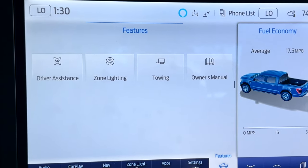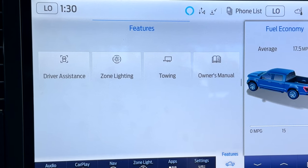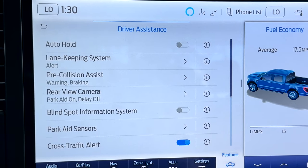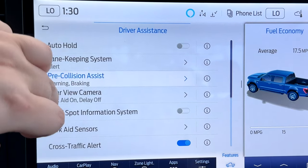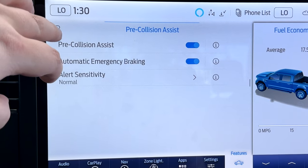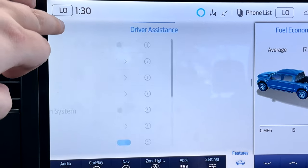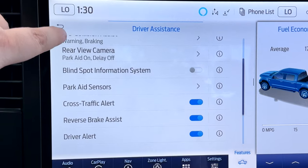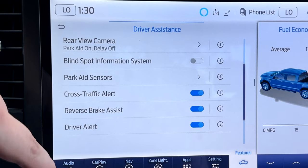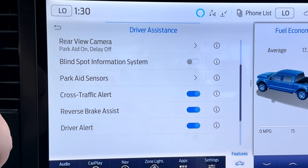As far as features go, you have towing zone lighting and driver's assistance, which includes lane keep assist and pre-collision assist — it detects if you're coming up on a vehicle very fast and alerts you with a ding to let you know there's a car slowing down in front of you. You do have park aid sensors in the rear, cross traffic alert, reverse brake assist, and driver alert if you're not paying attention to the road.